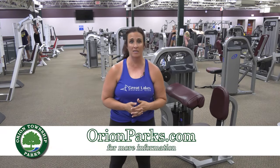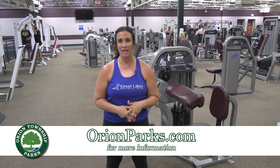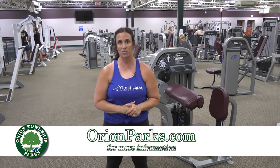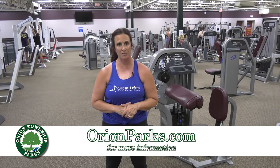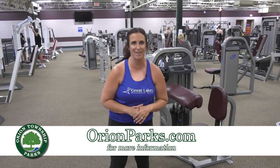Thanks for joining us today. Today you saw us demonstrate five different exercises that would be a perfect blueprint to get started in your workout regimen. If you have any questions and want to kick your training level up a notch, reach out to one of our personal trainers. We appreciate you watching, and if you have any questions, please visit our website at orientparks.com. Thank you.